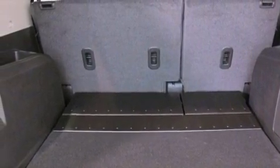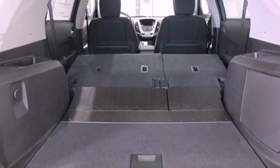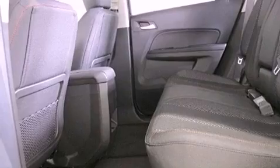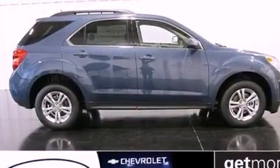Air conditioning with automatic climate control, cruise control, steering wheel mounted controls, an illuminated passenger side vanity mirror, an engine immobilizer theft deterrent system, tinted glass, an anti-lock braking system, a passenger side airbag, a keyless entry system, and an auxiliary power outlet.